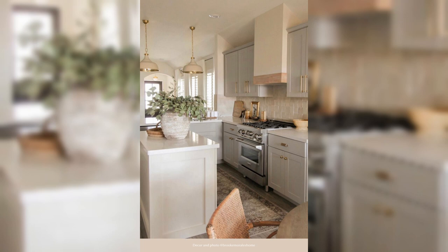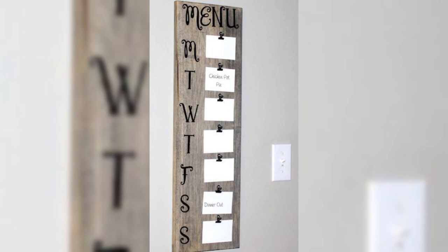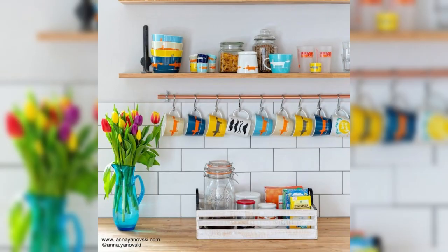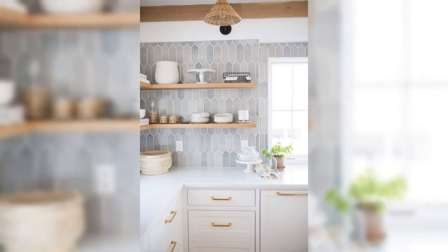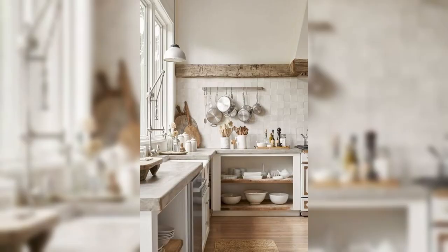Welcome to Creative Dwelling, your ultimate destination for inspiring home decor ideas in the US. Today we are diving into the realm of innovative window treatments, focusing on the often overlooked yet crucial area over the sink. If you have ever wondered how to enhance this space with stylish and functional solutions, you are in the right place. Our video will unveil a plethora of creative and unique ideas that will transform your kitchen and infuse it with both charm and personality.